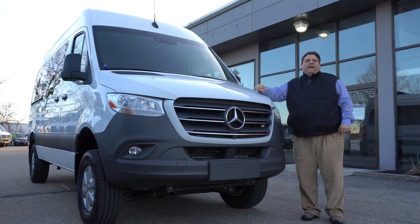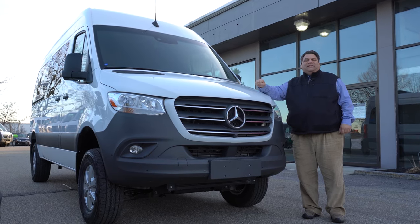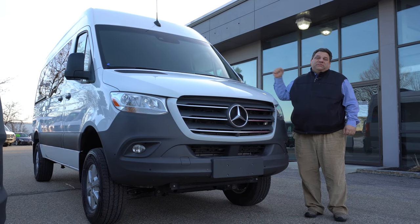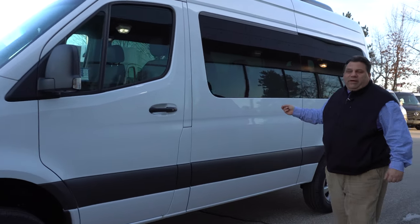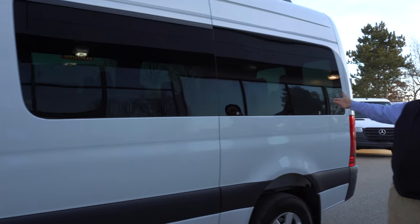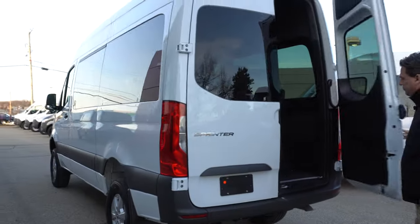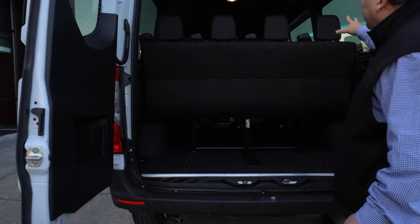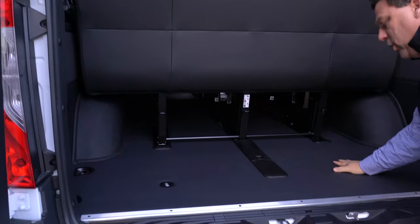This is Kurt Bates with Mercedes-Benz of Manchester, showing you the 2019 4x4 passenger van with 12 seats. This is the arctic white — a very nice, classy color. You can see the windows throughout; they are tinted and shaded for the passengers inside, whether you're using it for shuttle purposes or family.